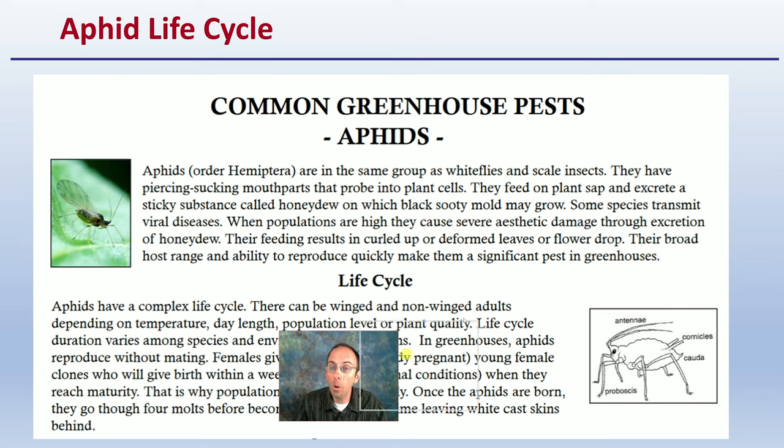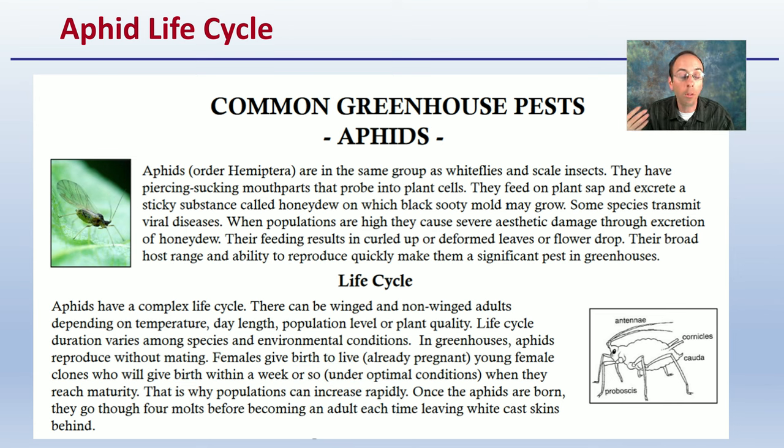It's important to understand the life cycle of the pest we're studying, and this is true for aphids as well as others. Key parts here are that aphids are piercing, sucking insects, and they can also transmit viruses — they can be a vector for viruses. So that's another reason to keep their numbers under control, on top of the physical damage they can do.